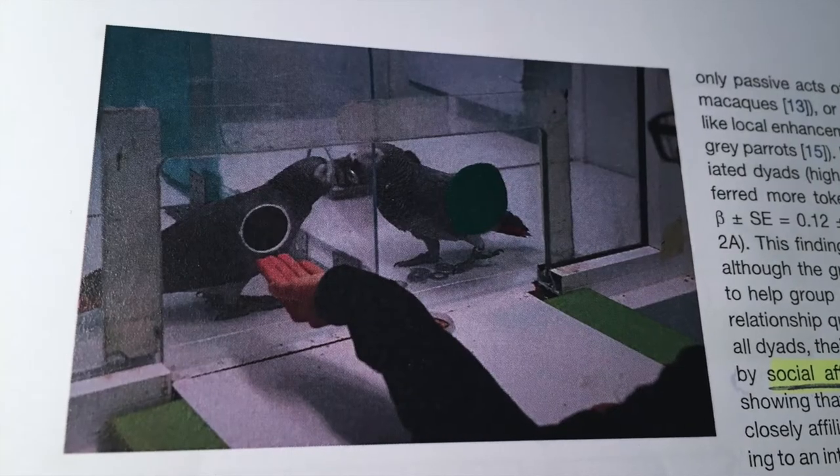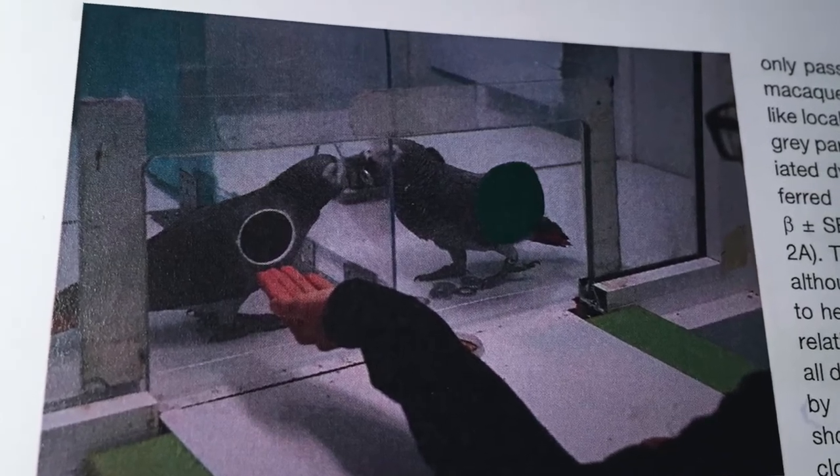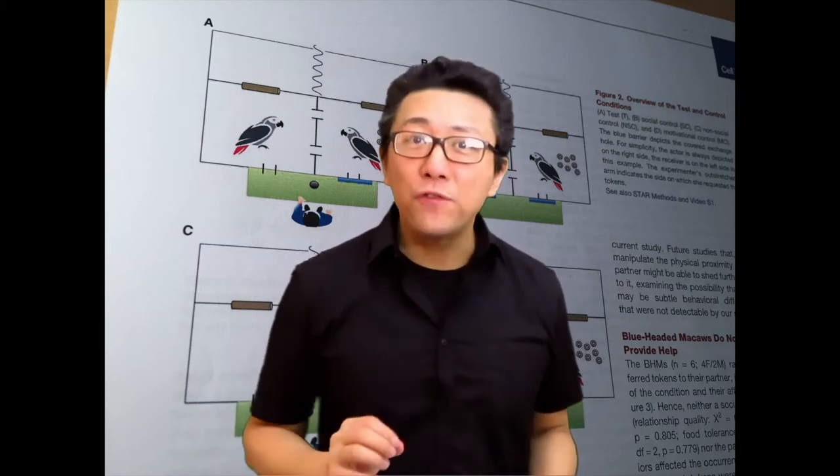So these researchers created this device, and here is a picture. It is a device made of plastic or glass. It is transparent — you can see through it — and the researchers can manipulate this device in order to create four different conditions, which are illustrated in their figure.